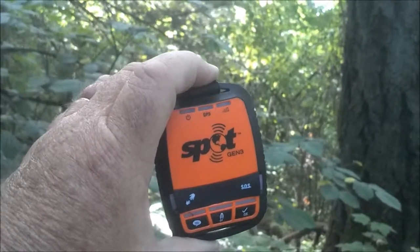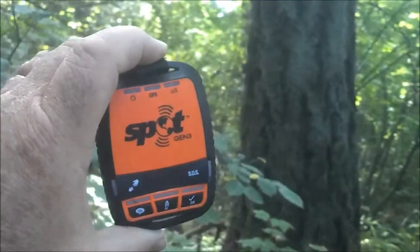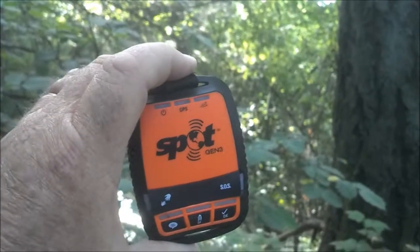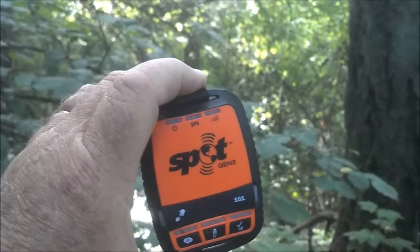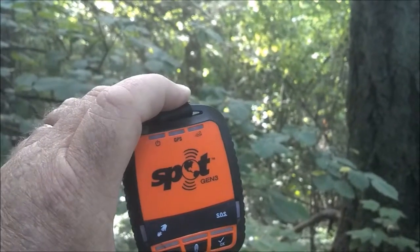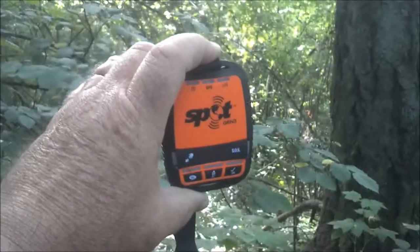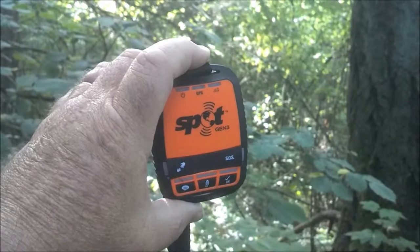It's important to remember that the Spot system uses two different radios and they're completely separate. The GPS radio is completely separate from the radio that transmits to the satellite, so it's very possible for the GPS receiver to get a signal when the satellite transmitter can't actually get a signal out.